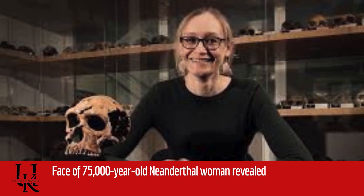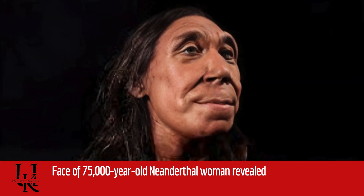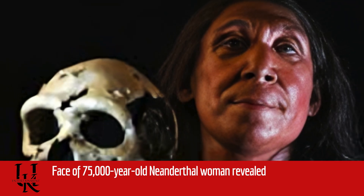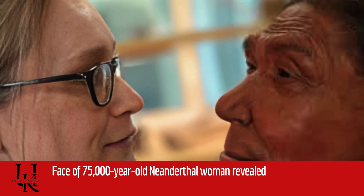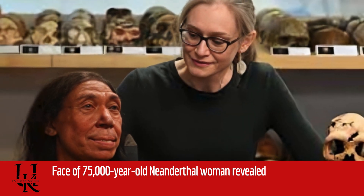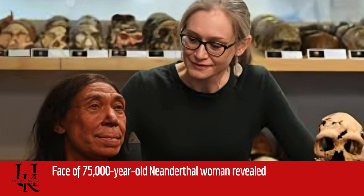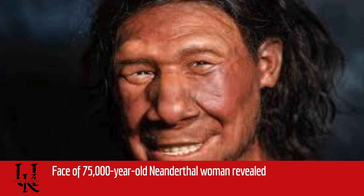"It's a remarkable journey to go from that to what you see now. As an archaeologist, you can sometimes get blasé about what you're doing. But every now and then you are brought up short by the fact you are touching the past. We forget just what an extraordinary thing it is." With permission of the local Department of Antiquities, the skull fragments were brought to the UK in blocks of sediment to begin the painstaking process of freeing them, stabilizing them and then putting them back together. The complicated jigsaw puzzle took an archaeological conservator more than a year to complete.